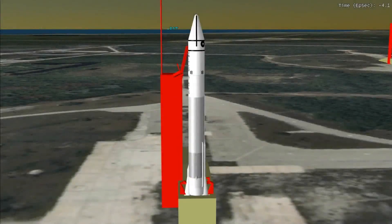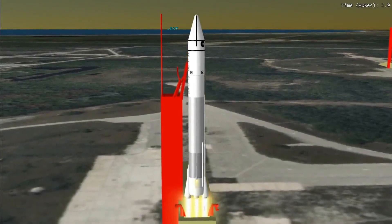Five, four, three, two, one. We have ignition. We have liftoff.